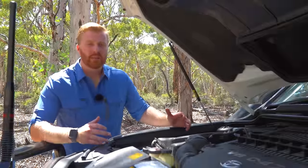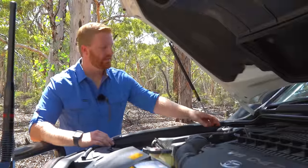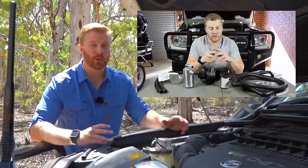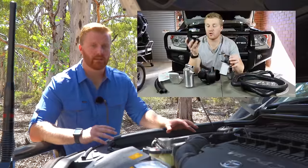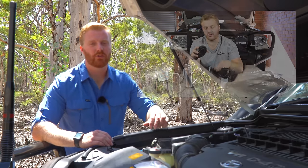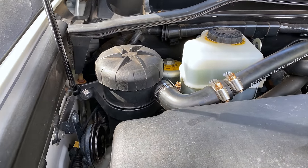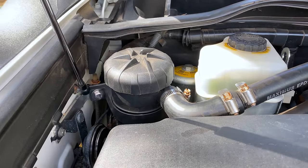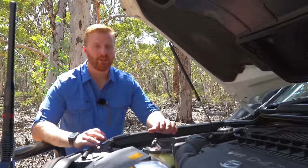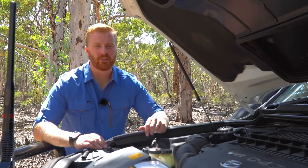Although not so much a mechanical issue, the one item I've had to purchase again in the engine bay is the oil catch can. I've got a full video dedicated to how catch cans work, why I've fitted one to the Land Cruiser 200, and why I've bought this Provent 200 unit to replace my HPD unit — check that out if you're interested. I understand there are thousands of Cruisers running with no catch can, and it's not a mandatory item. However, if you are looking for one, the Provent 200 is still my recommendation.